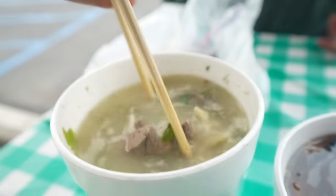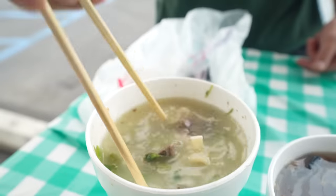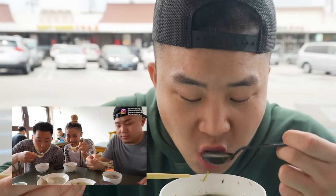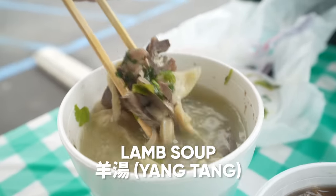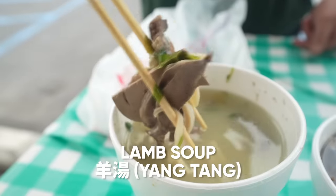快点喝那个羊汤了 — lamb soup. I knew I was gonna like that a lot more than I thought. This tastes very similar to the yang tang we had in the hutongs from Inner Mongolia. It's not bad — they did a good job. It probably tastes actually better than the hutong one, only because the hutong was so authentic it was a little too funky. This one they watered it down a little bit for the mass market.